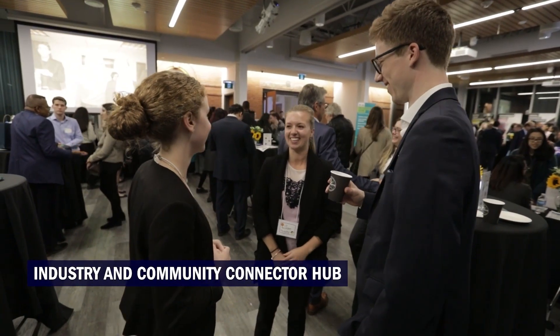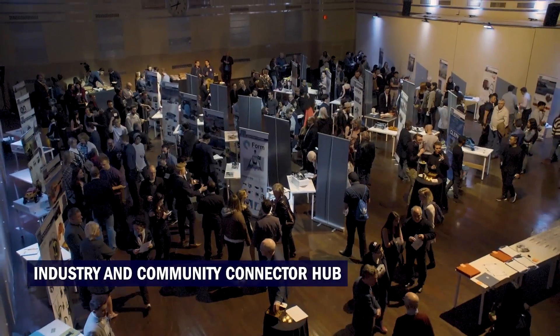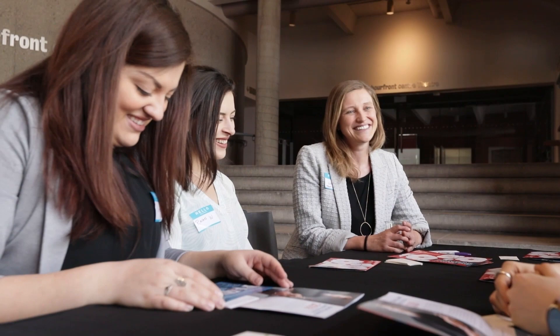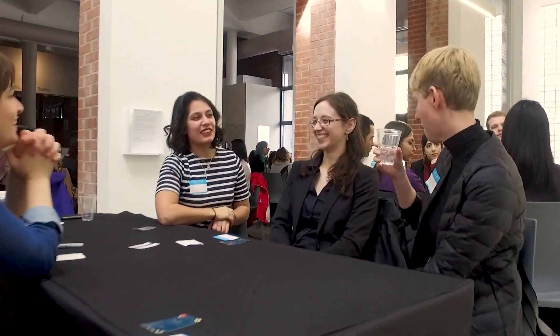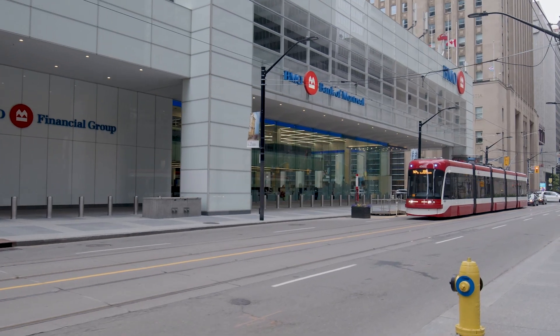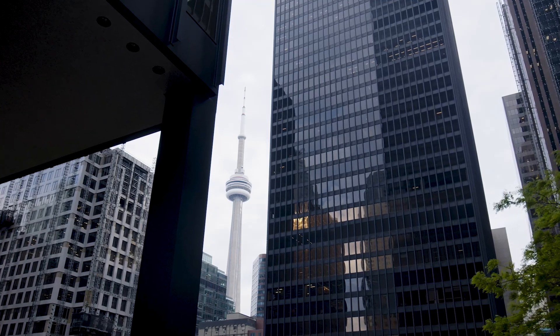Within the Learning Commons is our industry and community connector hub. You'll also be able to take part in the industry hub where Humber invites industry partners onto campus for lunch-and-learns and networking events. You'll be able to connect with international alumni working in similar industries, ensuring that you are able to build an extensive network while completing your studies. The IGS is located in close proximity to the huge downtown offices of a number of potential employers, helping to close the gap between you and your future career.